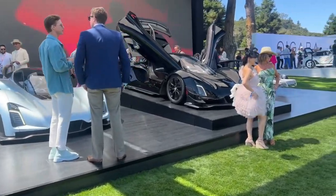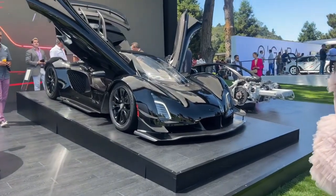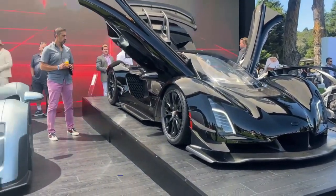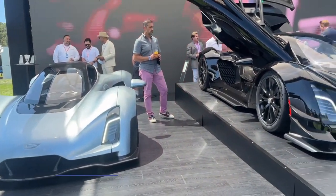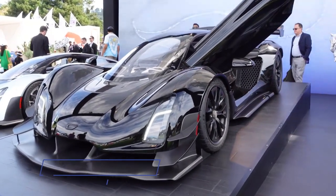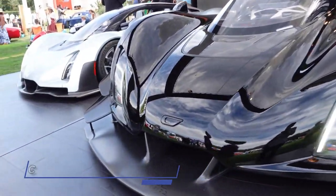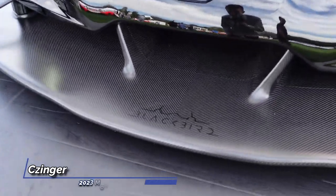Under the hood, the Chinger 21C Blackbird Edition is powered by a 2.9-liter twin-turbo V8 engine that churns out 1,250 horsepower. Paired with a duo of electric motors, the Blackbird Edition receives an additional 100 horsepower boost, resulting in a total of 1,350 horsepower.